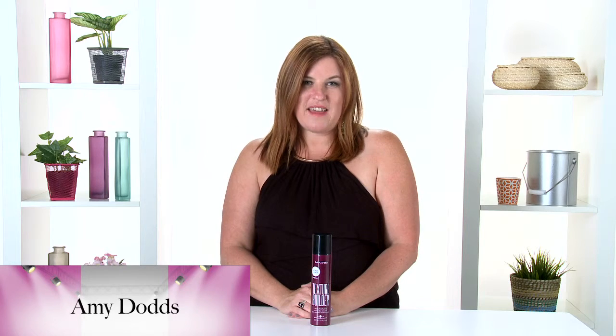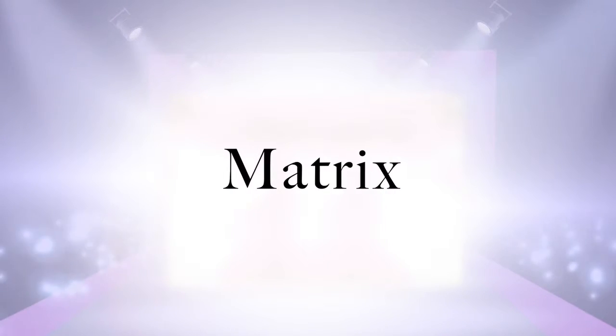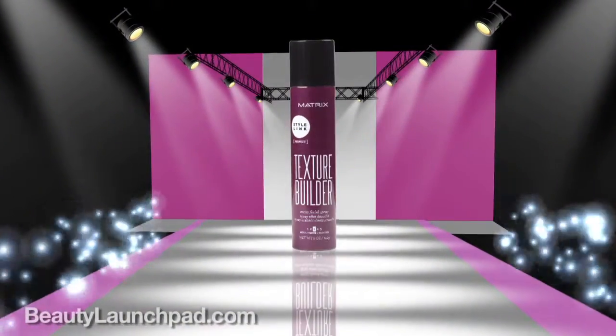Hi, I'm Amy and I'm with Launchpad Magazine and I'm here to talk to you about my Launchpad like of the day. Today I've chosen Matrix Style Ink Texture Booster.